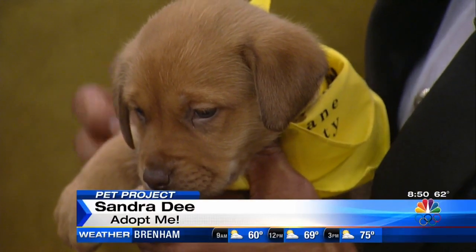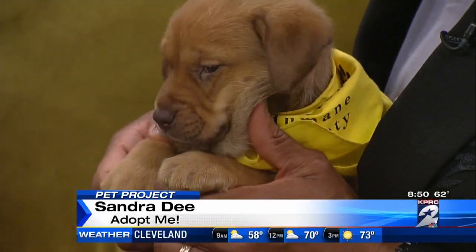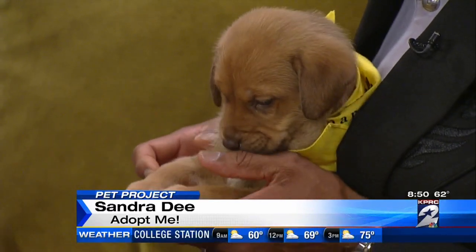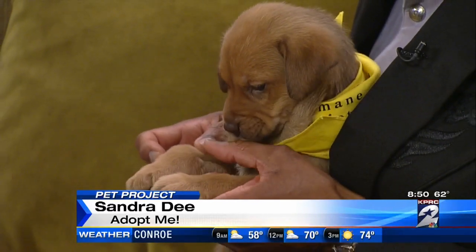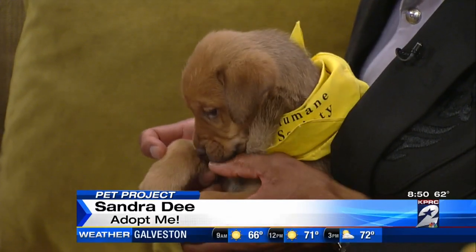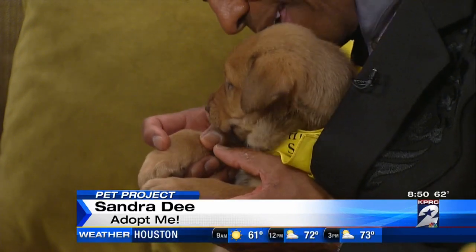She is about eight weeks old, just a little baby. She has big paws, so we know she's going to be a big girl when she's full grown. She's listed as a retriever, but I think there's probably some shepherd in there with the coloring that she has. She's part of a litter of four and they all need homes — three girls, one boy. You can make one of these cuties yours today at Houston Humane.